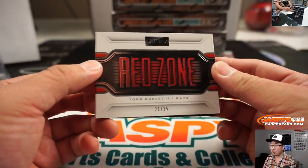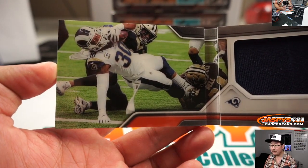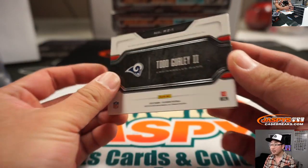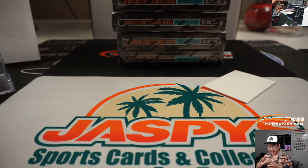We've got Red Zone — Todd Gurley, 21 out of 25, Rams. That's some great photography right there — look at that focus, look at his eyes, eyeing the goal line. That's for the Rams, that's going to be for Bill H.